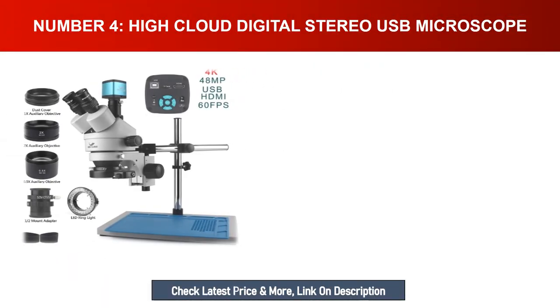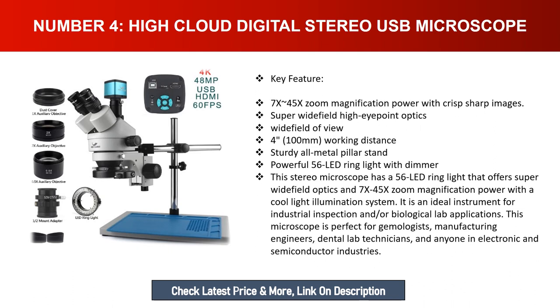Number four: High Cloud digital stereo USB microscope. Key features include 7x-45x zoom magnification with crisp sharp images, super wide field high eye point optics, wide field of view, 4-inch 100-millimeter working distance, and a sturdy all-metal pillar stand. Powerful 56-LED ring light with dimmer. This microscope is ideal for industrial inspection and biological lab applications, and is perfect for gemologists, manufacturing engineers, dental lab technicians, and professionals in the electronic and semiconductor industries.